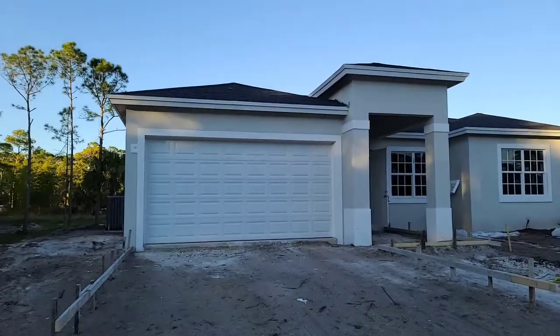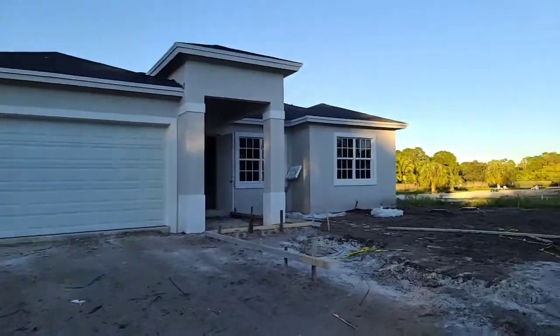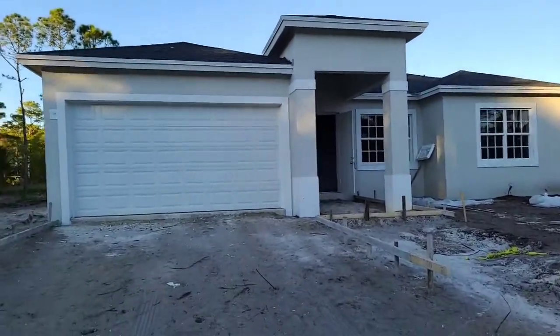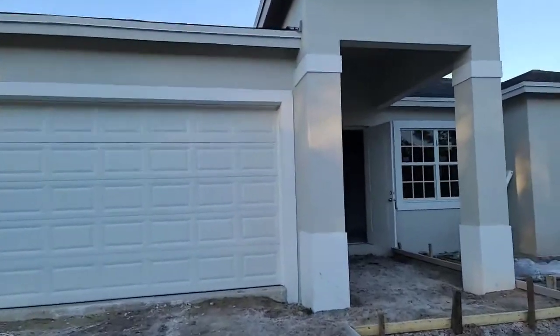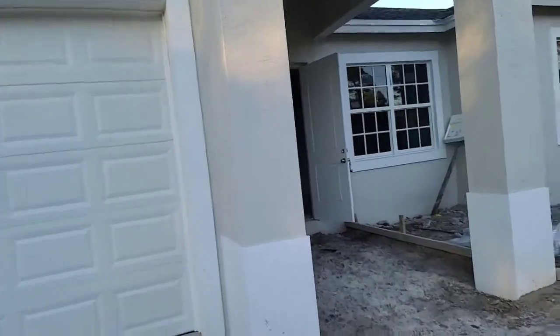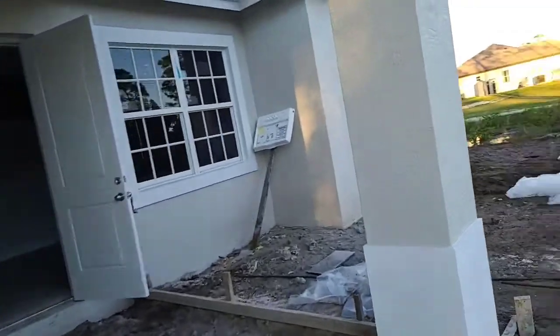It has a two-car garage, one acre of land. Let's go inside — this is still in the construction stage, but obviously when you pay $450K you're going to get everything finished.